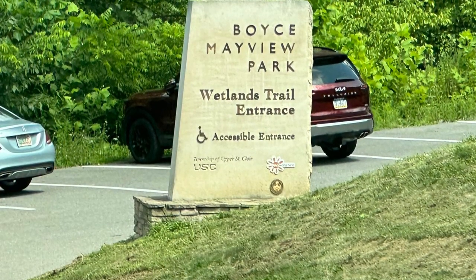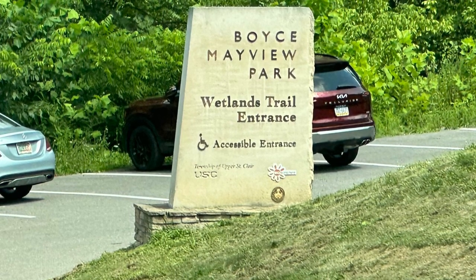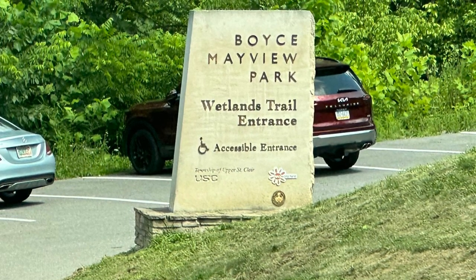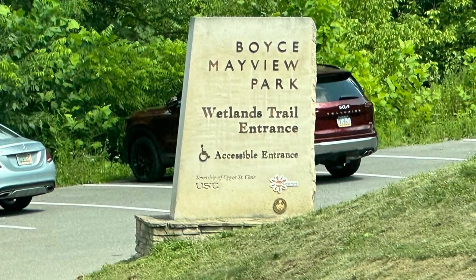Welcome to Boyce-Mayview Park, located in Upper St. Clair, PA. This is episode 46 of my prologue. Please note not everything will be included.